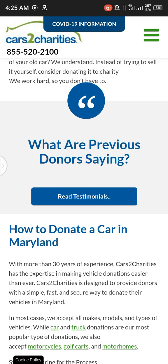In most cases, we accept all makes, models, and types of vehicles. While car and truck donations are the most popular type of donation, we also accept motorcycles, golf cars, and motor homes.